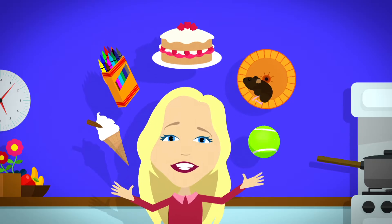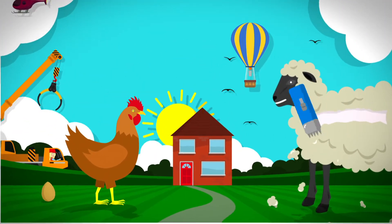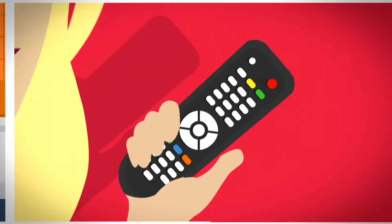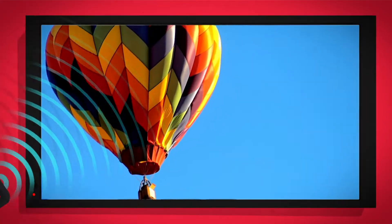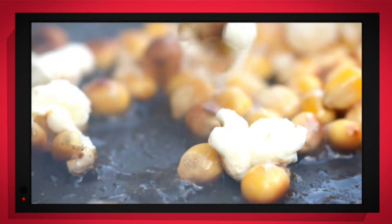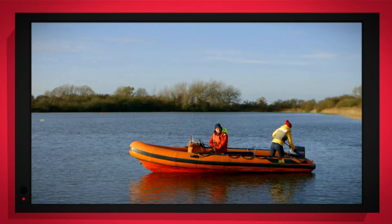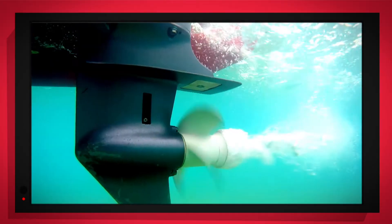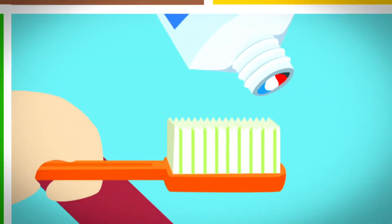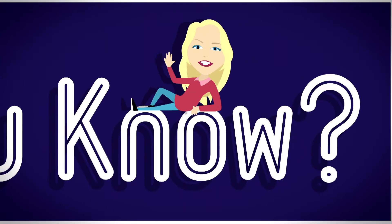There are lots of things all around, lots of exciting things that surround us. But how does it work? Do you know? How is it made? Do you know? Things that go up, things that go down, things that go round. With special cameras to show you inside, it's going to be a big surprise. But how does it work? Do you know? How is it made? Do you know? Best Minds Maps!